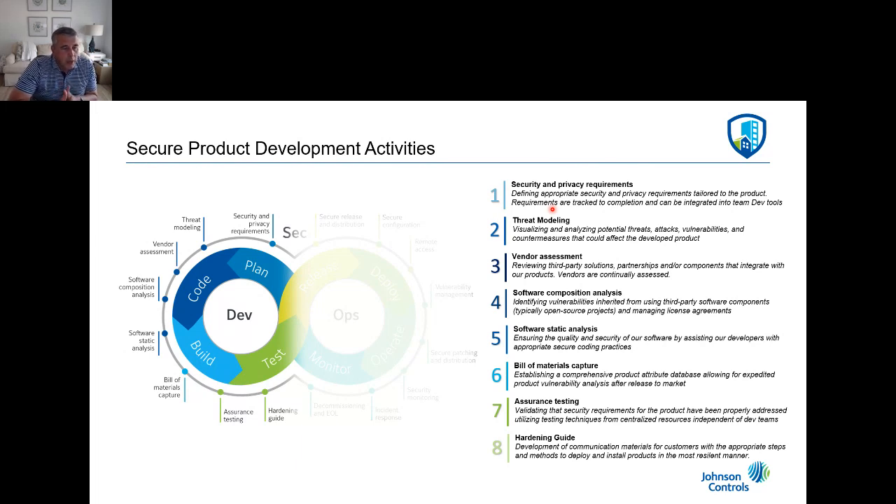Activity six is what we call build materials capture. As an industrial IoT provider in the building space, it's really important to understand exactly what went into the products as they go out the door — mainly because we often have to respond to product vulnerability analysis after releasing to market. If a provider tells us there's an issue in a particular radio or piece of open source code, we need to understand where we need to make changes. Getting a good bill of materials capture is a critical part of our process.